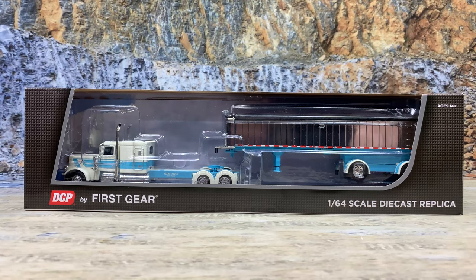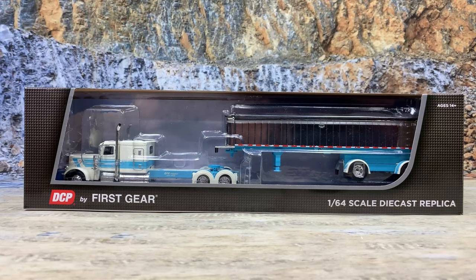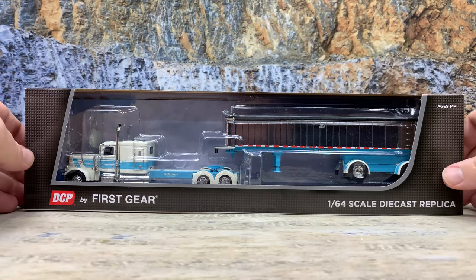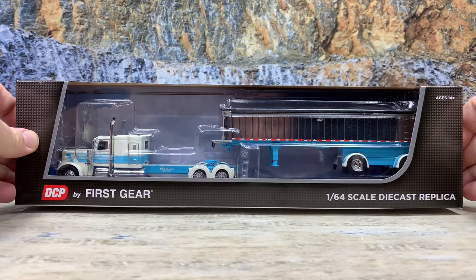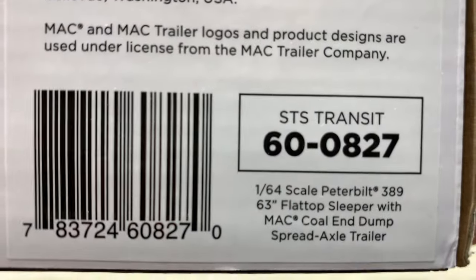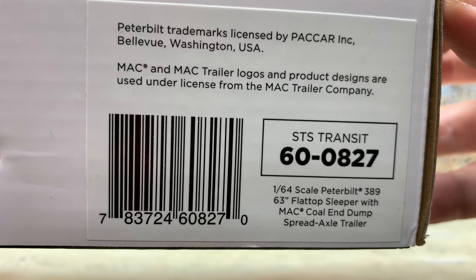What we have here is that beautiful Peterbilt 389 with MAC square bottom coal dump with a spread axle configuration. It is in that beautiful white and blue paint scheme for STS Transit and it is that custom show truck that they've got. It's a DCP by First Gear using all DCP toolings. It comes in that standard DCP by First Gear box, ages 14 and up. Underneath, we'll bring it up here so you can see — there is the barcode, licensing marks, and item number 60-0827.